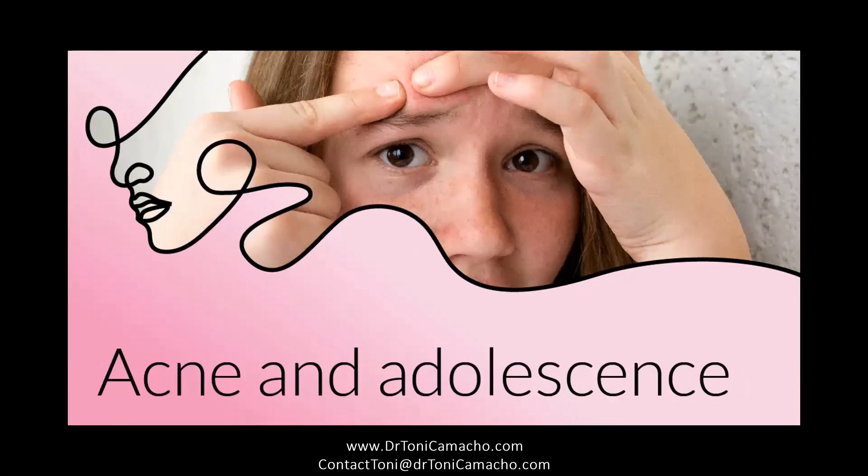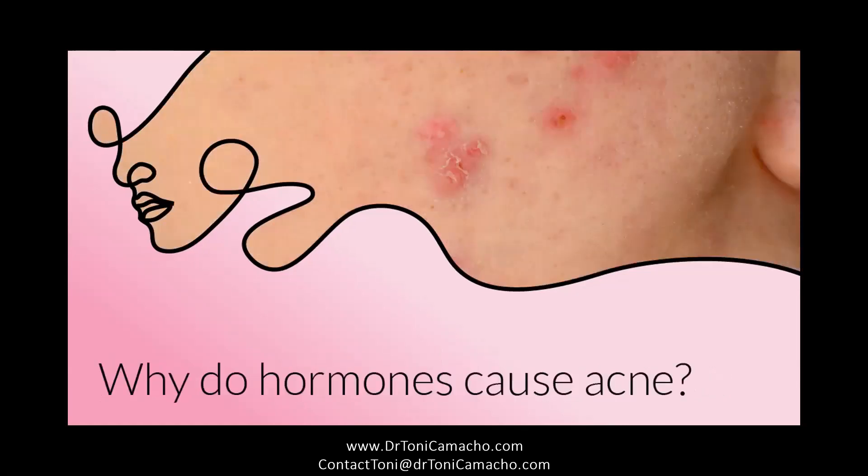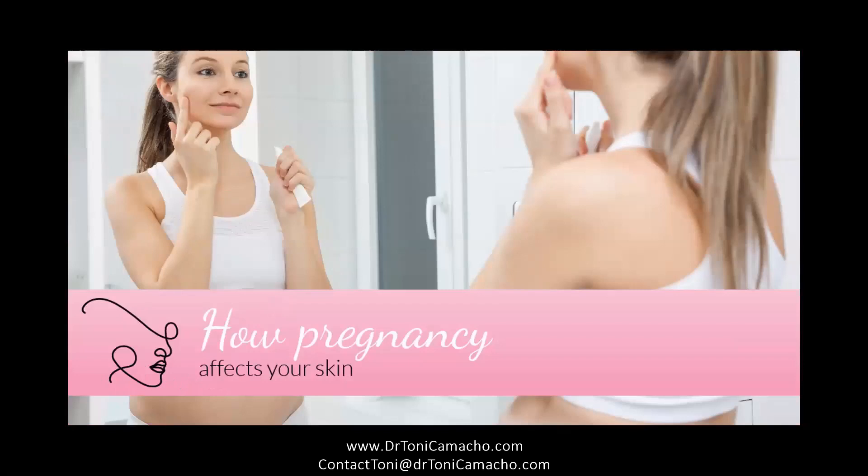Acne happens during puberty because new hormones are being introduced into the body systems. Often, this acne appears in the T-zone of the forehead, nose, and chin. These hormone fluctuations may aggravate acne by increasing overall skin inflammation, oil production in the pores, clogged skin cells and hair follicles, and production of acne-causing bacteria. During periods of elevated hormonal activity such as pregnancy, estrogen can cause skin pigmentation, also known as melasma, in certain sun-exposed areas such as the forehead, nose, and cheeks.